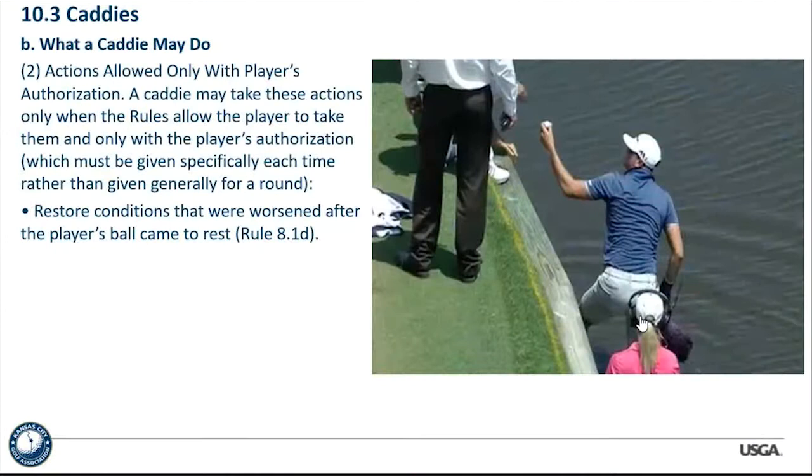Actions allowed only with the player's authorization: a caddy may take these actions only when the rules allow the player to take them and only with the player's authorization — it's specific each and every time. The caddy can't just restore conditions worsened after the player's ball came to rest without authorization. For example, if you're in the bunker and someone's shot splashes sand on your ball, and you're allowed to recreate your lie, the caddy can only do that if you give specific permission — the caddy can't just go do it.